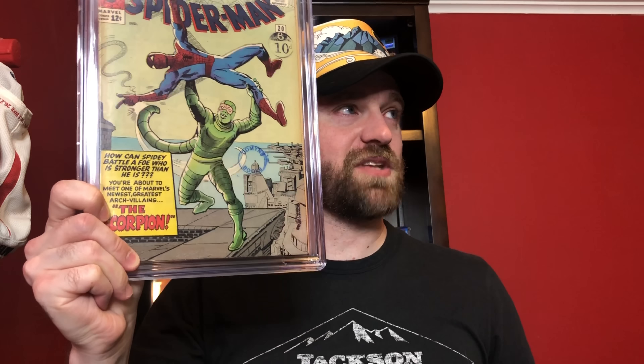The interesting thing with this one — because I just did a restoration video — it comes down to intent with color touch. If somebody's writing on the cover to try to improve the appearance of the book, it generally gets marked as color touch. On this book, you can see yellow up around Spider-Man that's the actual cover color. But then there's yellow highlighter in a different spot. The person I bought it from said the original owner would put highlighter on his books so his brother couldn't steal them. Because the highlighter is clearly not on the yellow area, it doesn't get a purple label. If it had been placed to blend with the yellow around Spider-Man, it would have been marked as color touch.